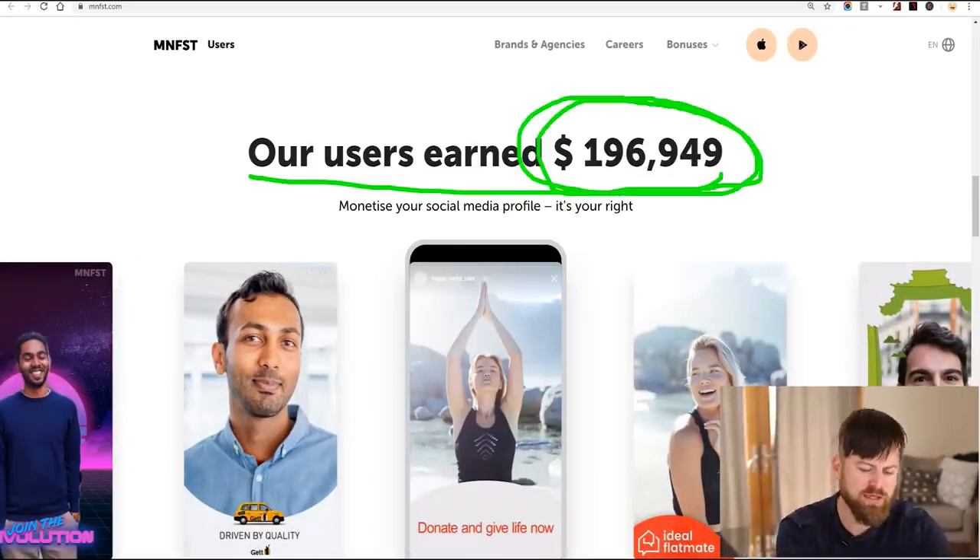Their users have earned over $196,000, so you're not going to become a millionaire doing this. There are thousands of people using it and the difficulty is that if your friends don't have money to donate, it might not work out. But if you have friends who are into charities and want to donate, then you can make money sharing causes with them. To become a millionaire, you have to do sales or marketing, which I teach in other videos. Make sure you hit the subscribe button if you're interested in learning affiliate marketing.